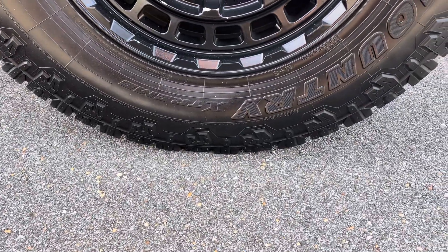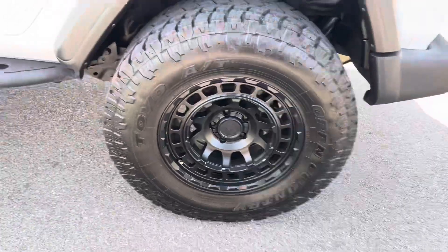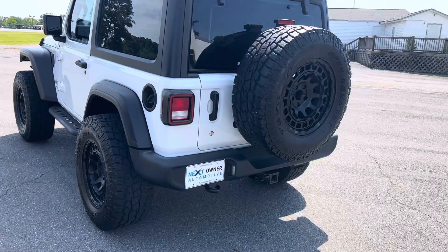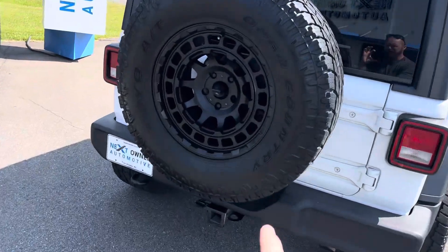It looks like that's an 18-inch rim. It does have a backup camera here.